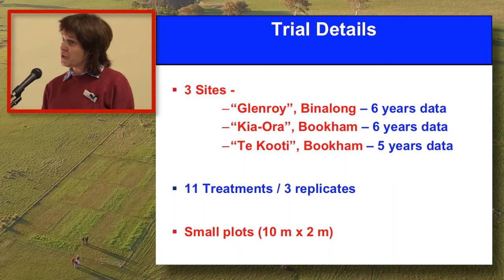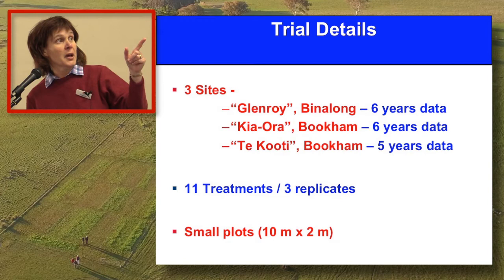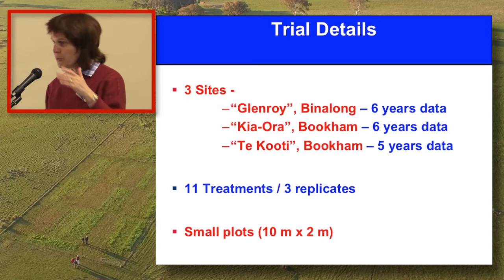We chose them for that reason, because we wanted to have the opportunity to show the potential pasture productivity that may have come with increasing soil fertility by putting on product. So we have six years of data from two of these sites, Bookham here on Kiora and also at Glenroy. The last site, we had to call it quits after five years when big changes happened in DPI and we lost our technical support, so due to workload reasons we've cut it back to two for that last year.